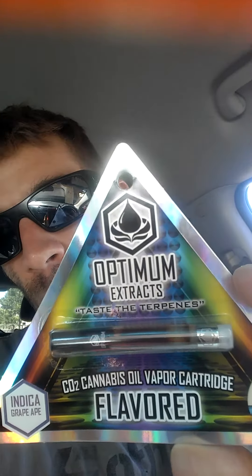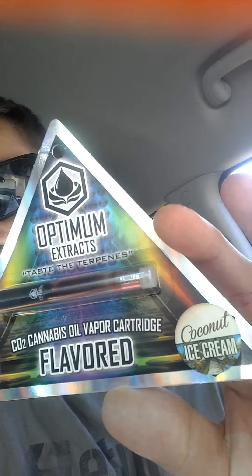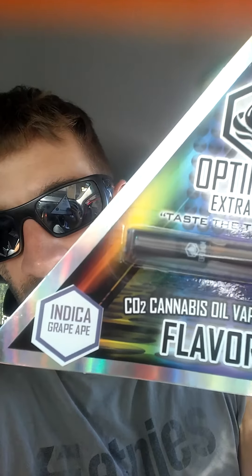Unfortunately, I did get a gram - but guess who from? Optimum Extracts. Right here, we got ice cream, coconut ice cream flavor, and it's an indica by Grape Ape. Optimum Extracts isn't really about the strain, they're more about the taste and the terpenes and stuff like that.